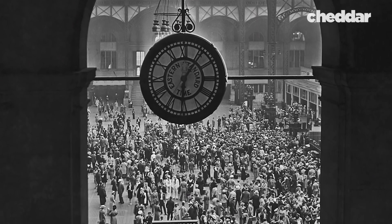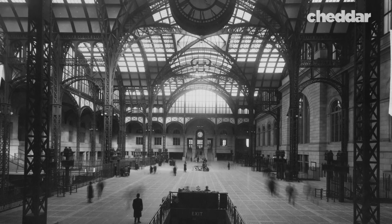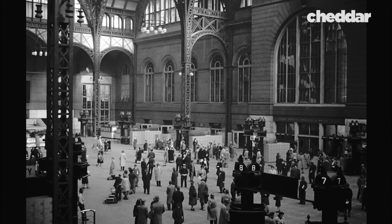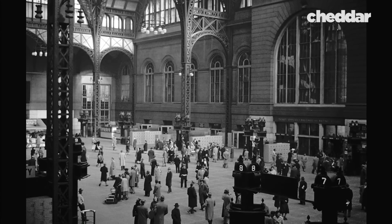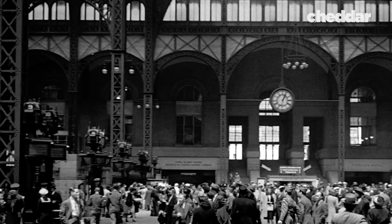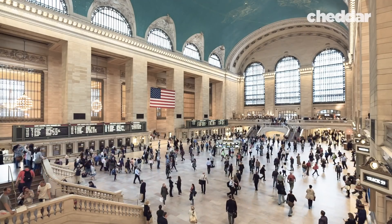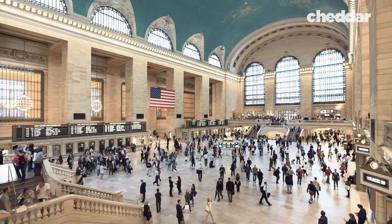Penn Station covered eight acres and was inspired by the Roman baths of Caracalla. It had a 148-foot-high coffered ceiling and was heralded as a beautiful example of Beaux-Arts architecture. It was considered even more beautiful than New York Central Railroad's Grand Central, which had opened in 1871. Penn Station was a feat of architecture and design. But building a mile-long tunnel under one of the busiest waterways in the world in the early 1900s? Now that was simply remarkable.